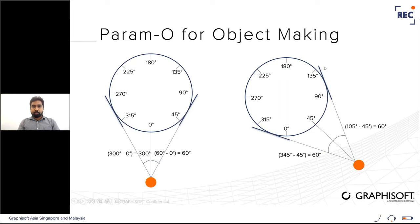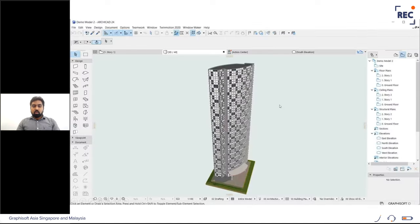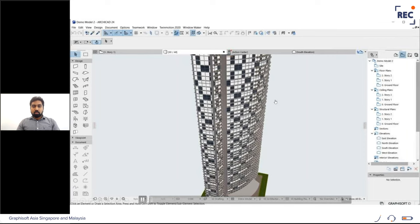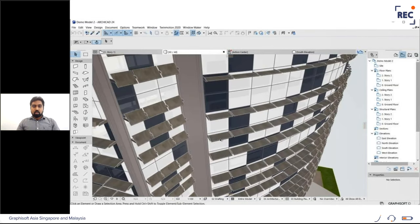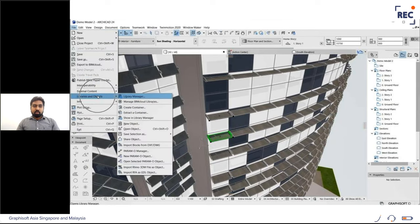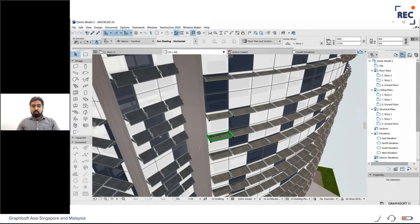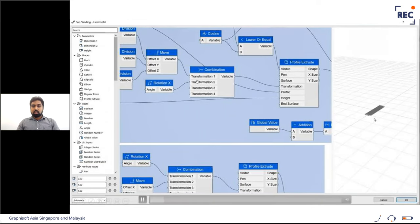This is the Paramo user interface, with node inputs on the left that can be brought into the working panel white space, and a preview of the object being created. To open an object in Paramo, select it, then go to File > Library and Objects > Open Selected Paramo Object. Inside Paramo, you can see the object was created using nodes connected to each other — the central portion is the sun shading device reactive to the sun, and the two sides have non-reactive holders.